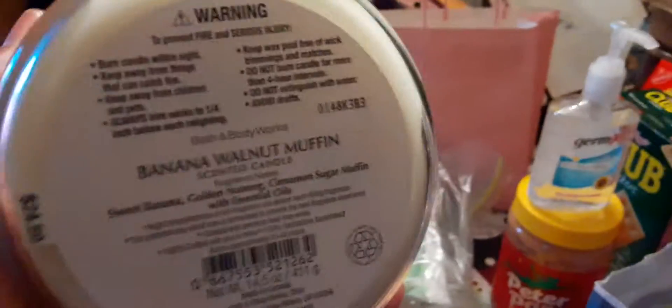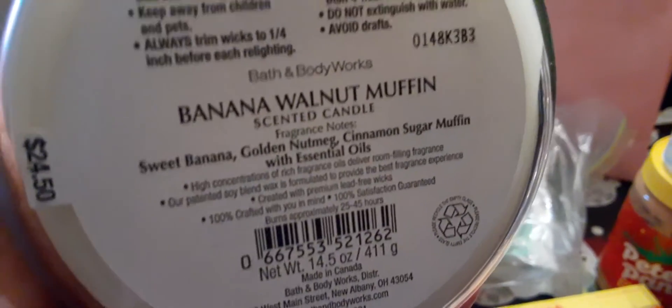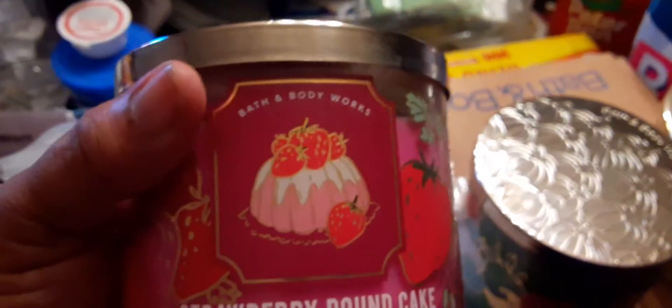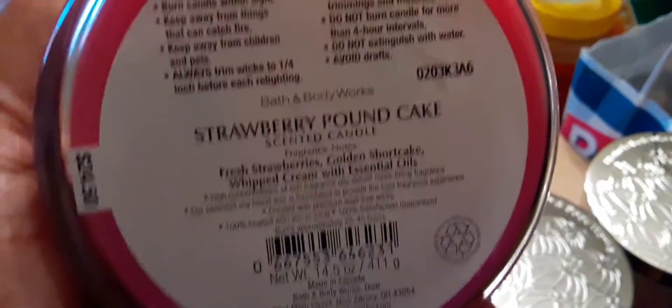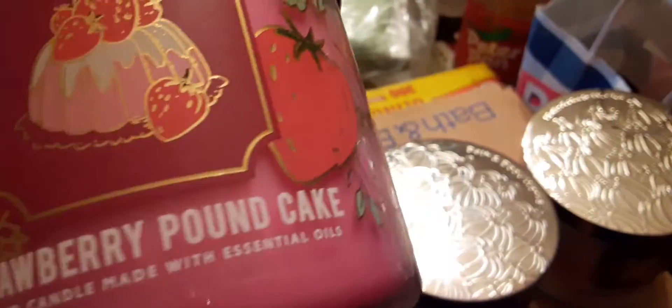And we have Banana Walnut Muffin, and this is number seven. Sweet banana, golden nutmeg, cinnamon sugar muffin with essential oils. And then we have my favorite, Strawberry Pound Cake, in the new packaging. It's so pretty with strawberries, a shortcake, and a whipped cream. The notes are fresh strawberries, golden shortcake, whipped cream with essential oils. And it has the pink candle.